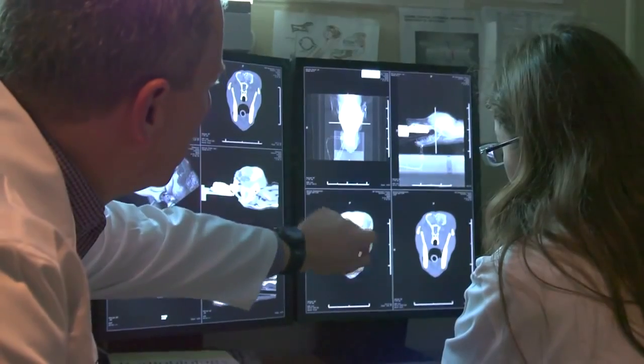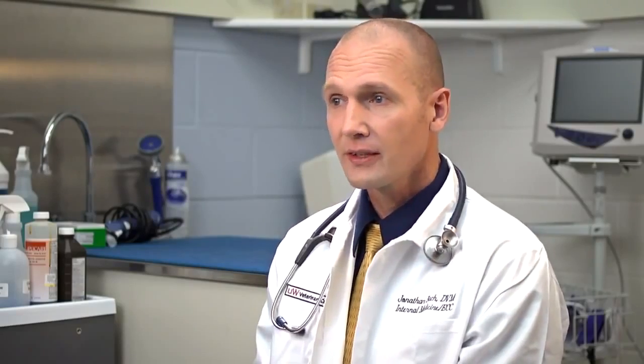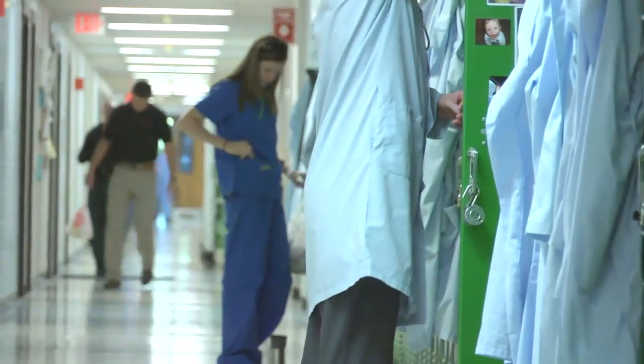We have a dialysis team as well for patients that need dialysis. Really, I feel we're fully equipped to manage any emergency day or night — 24/7 we have technicians here, veterinarians here, members of my team, and I'm available 24/7 for calls and consultation.